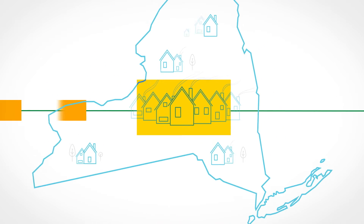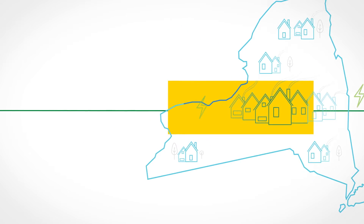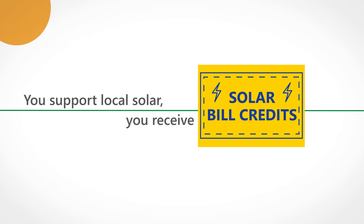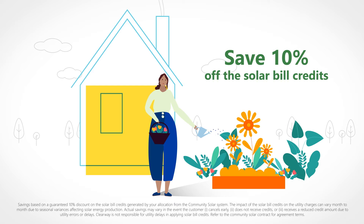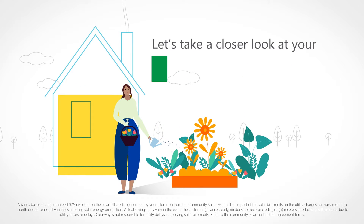When you sign up, you're helping build a community powered by renewable energy, and in return, you'll receive solar bill credits that reduce your utility bill. With Clearway, you're guaranteed to save 10% off the cost of the solar bill credits you receive. Let's take a closer look at your savings guarantee.